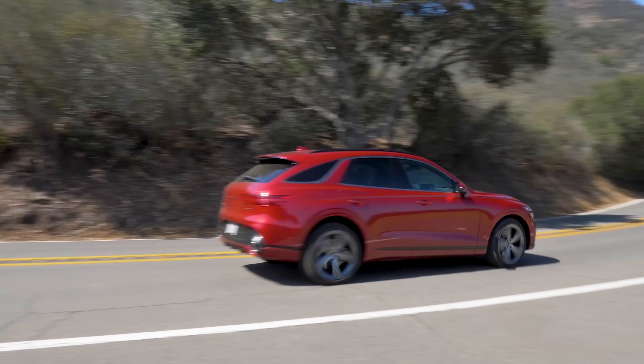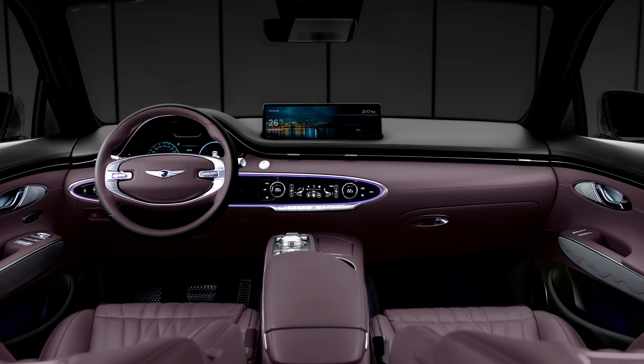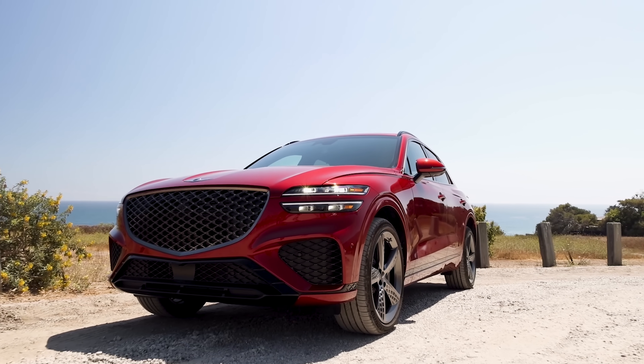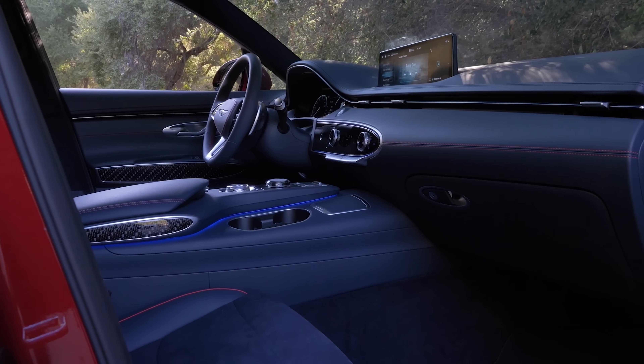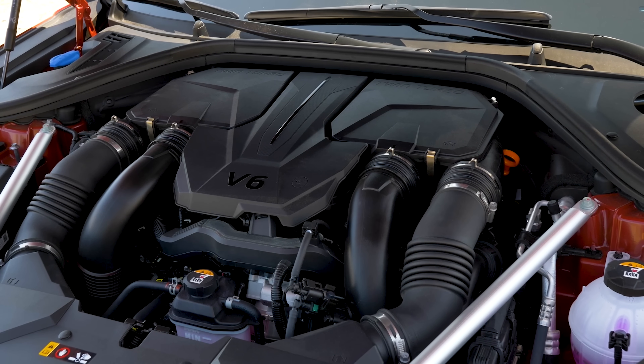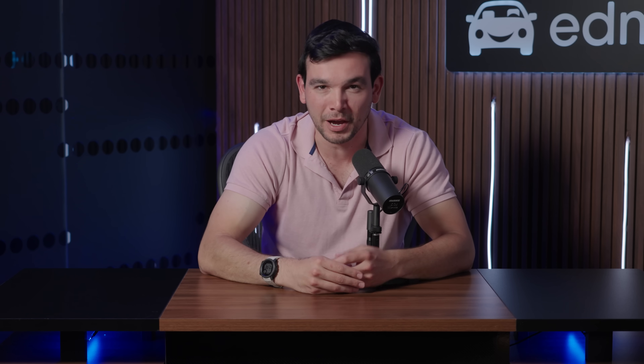Design is a strong point inside and out. What other automaker gives you this many paint and upholstery options in an SUV that's $50,000? The answer is not that many. We love almost everything about the GV70, but it'd be better with a few more interior storage options, and the V6 only manages an estimated 20 mpg combined — but we'd happily give up a few miles to the gallon for the extra power.